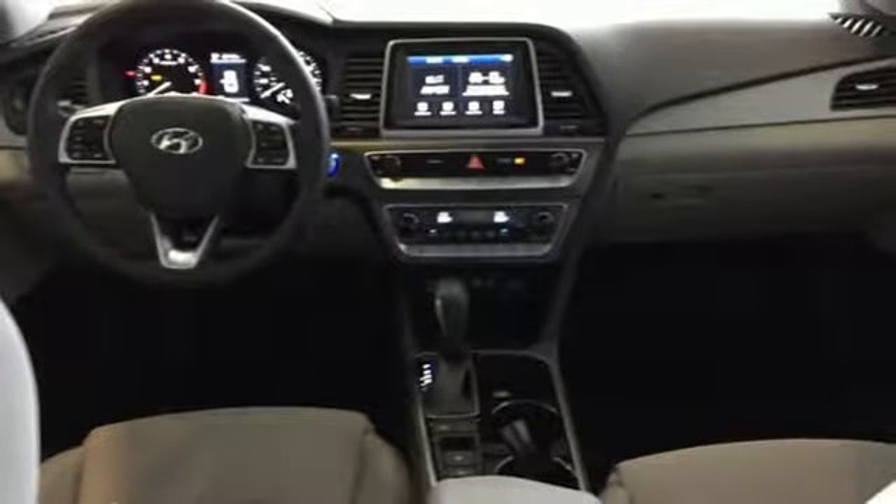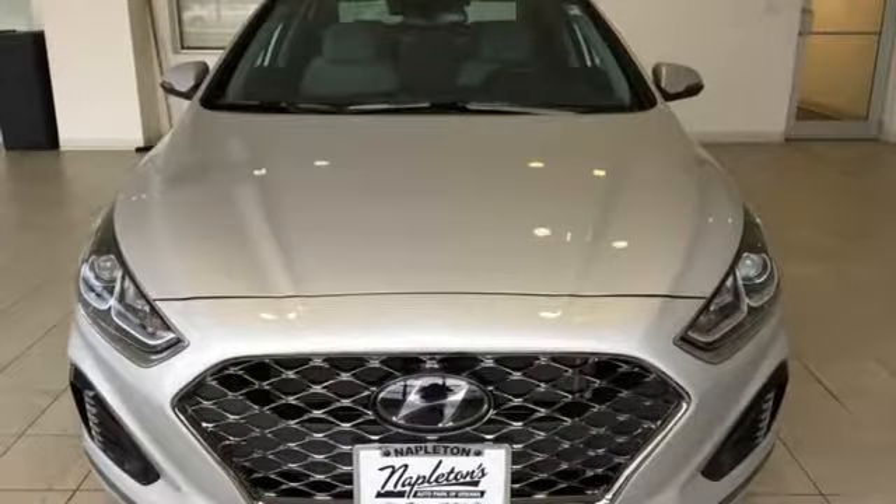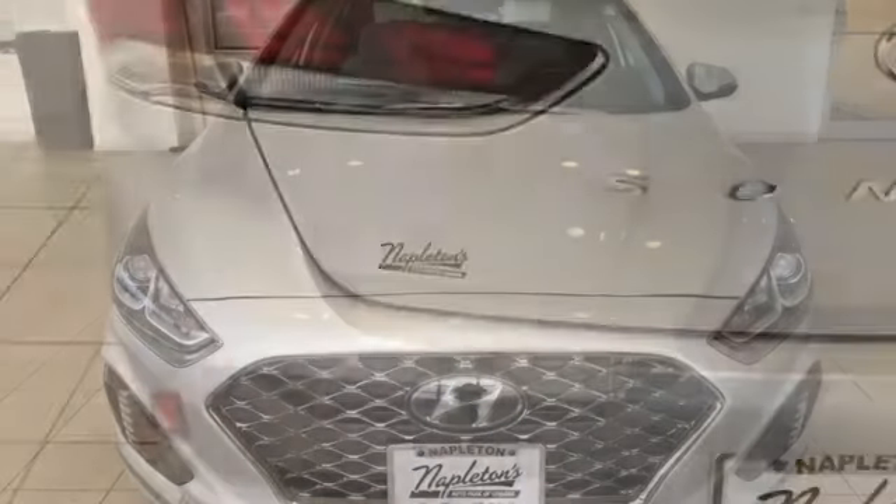Automatic transmission, hands-free liftgate, gas pressurized shocks, and inline four-cylinder engine.